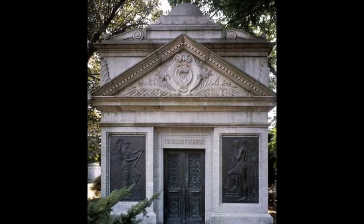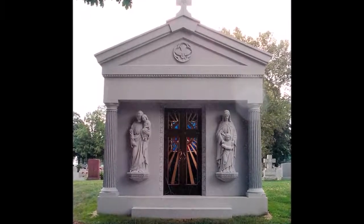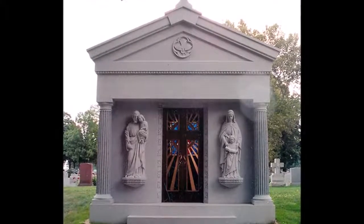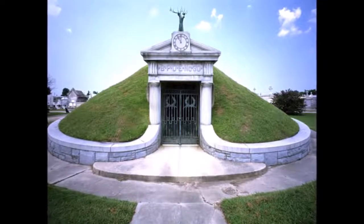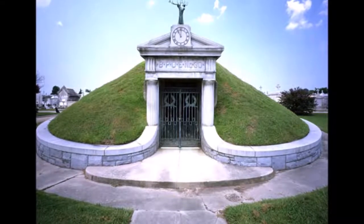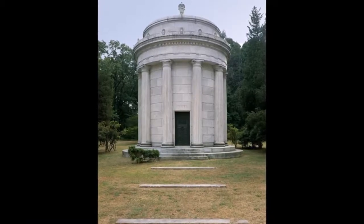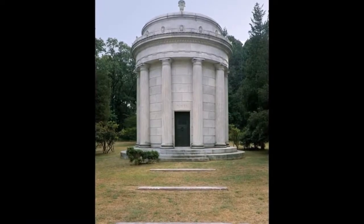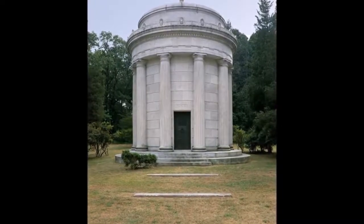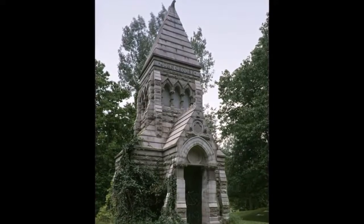Columbariums. Though technically not a mausoleum, a columbarium serves a similar function. It too is a free-standing structure in a cemetery, but instead of sheltering crypts for caskets, it provides wall spaces for cremated remains. The wall spaces are called niches, each of which holds an urn containing cremains. Urns are placed inside a columbarium niche, which is typically marked by a bronze plaque showing the name of the person whose remains are interred there. Sometimes mausoleums contain a section for a columbarium within the same walls.